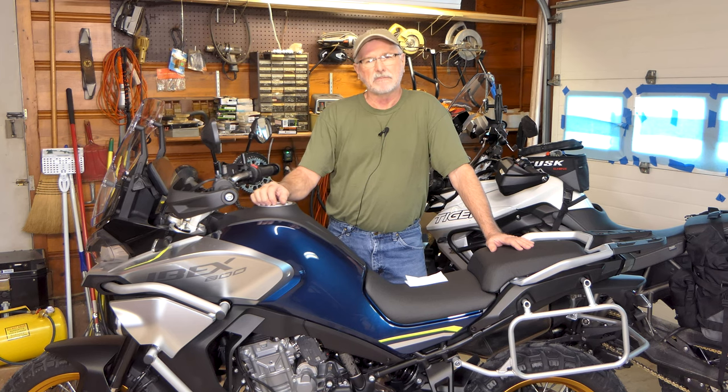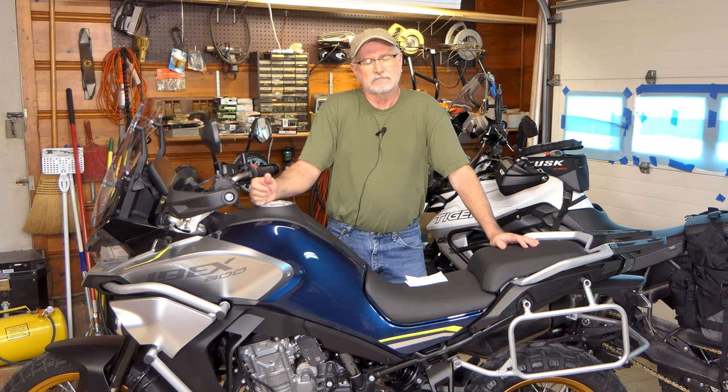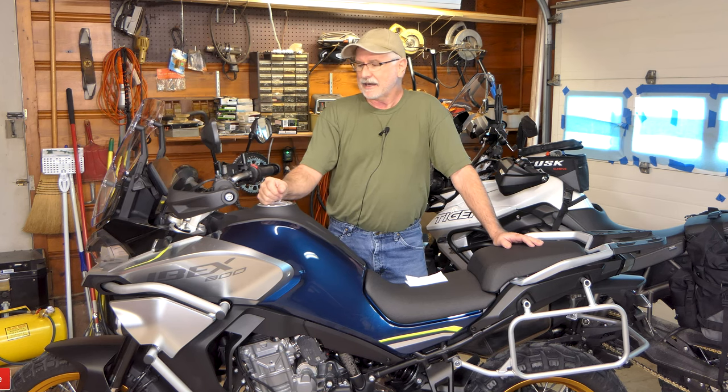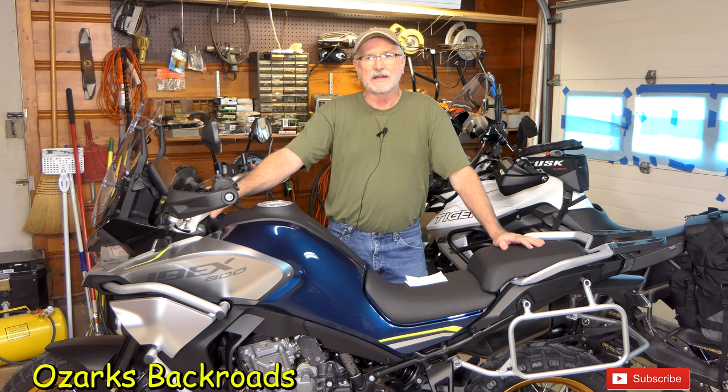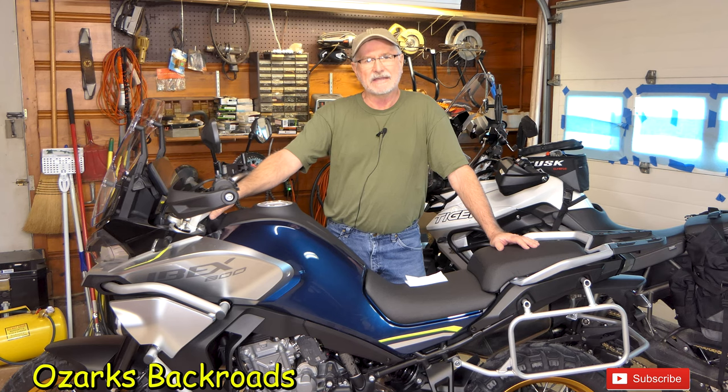We're going to load this bike up in about a month or six weeks, put everything I own on it, and take it out west — riding from south-central Missouri out to Arizona, then up through Utah and Colorado. That should be interesting, taking a big trip on a Chinese motorcycle. Before that, we'll do a couple of camping trips here in the Ozarks or down in Arkansas to break the bike in and get the first service done. Come back and see me — we'll put this CFMoto through its paces and see if it's any good.